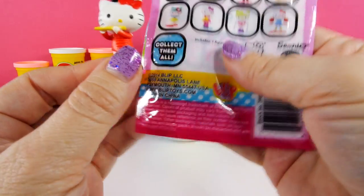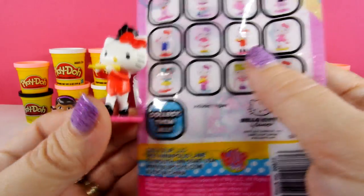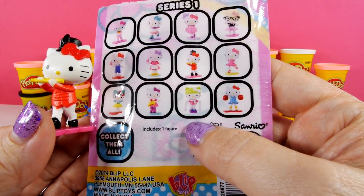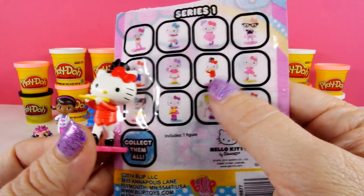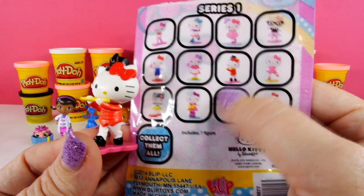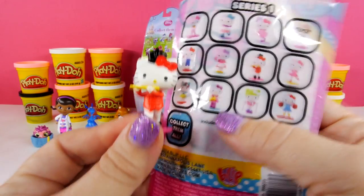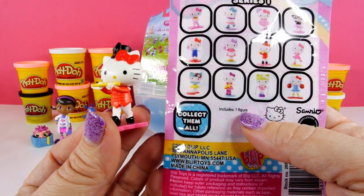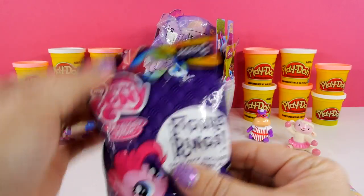Now let's go for Hello Kitty — oh my goodness, another duplicate! We have the little flute player right here. We've only gotten maybe five of these but we've gotten the flute player twice already. So if we keep this up we'll be able to have a Hello Kitty band, or at least the flute section!